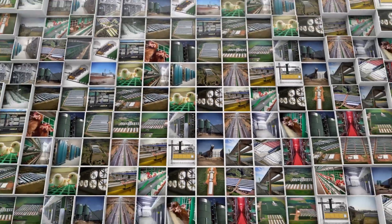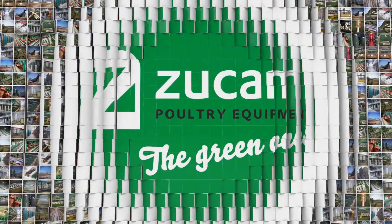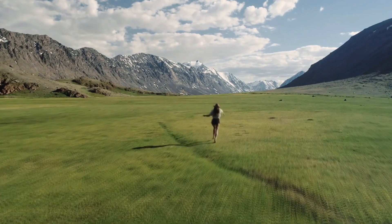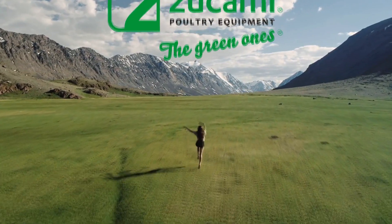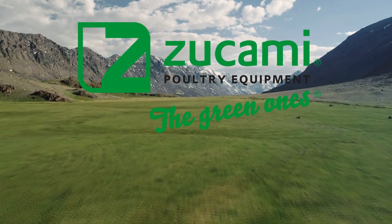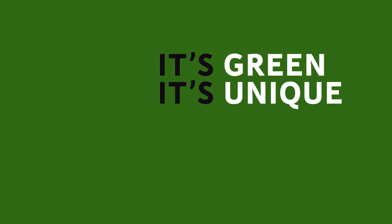Compared to the rest, the difference is clear and visible. Tsukami — quality and innovation. Tsukami — modern poultry farming. It's green. It's unique. It's Tsukami.